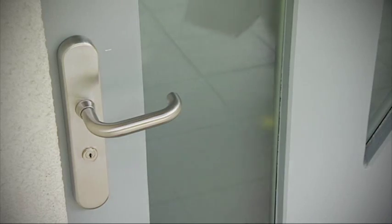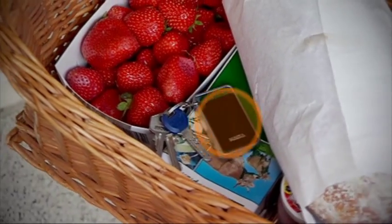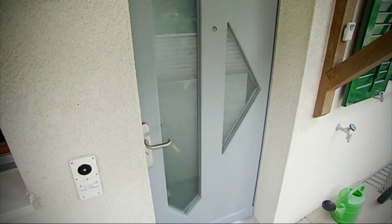No special action is needed with the Touch Go transponder. You merely have to be carrying it somewhere on your person, such as in your bag, jacket, or trouser pocket. Gone are the days of searching for your keys while standing in front of your own front door.